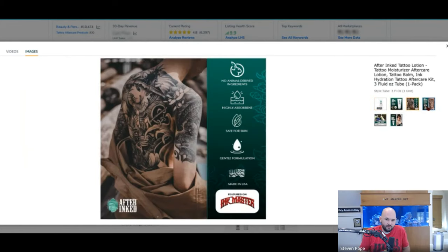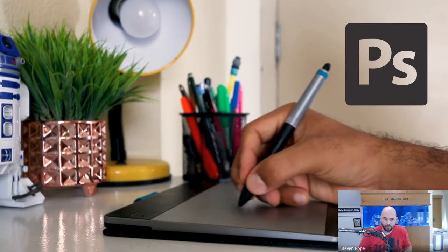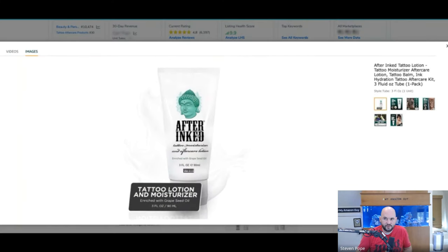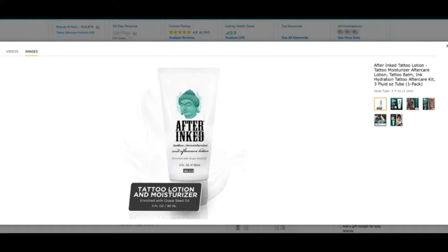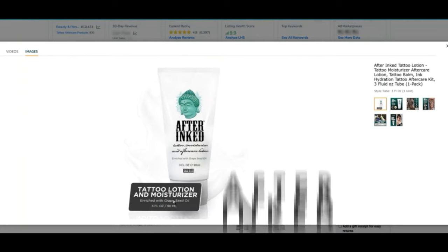The After Ink logo font is too hard to read on the main image. I'd suggest photoshopping it a little bit — maybe it needs some spacing, maybe the font needs an alteration. They're going to push back on this, but we can run a pick food test on it. I want two versions: version one, just update 'tattoo lotion and moisturizer' to just 'tat lotion' gigantic. Version two, I want After Ink's font adjusted to make it easy to read on the search page. We'll run two pick food tests and I'm pretty confident we're going to win both.